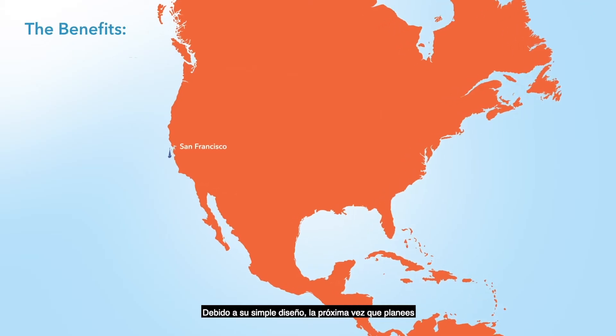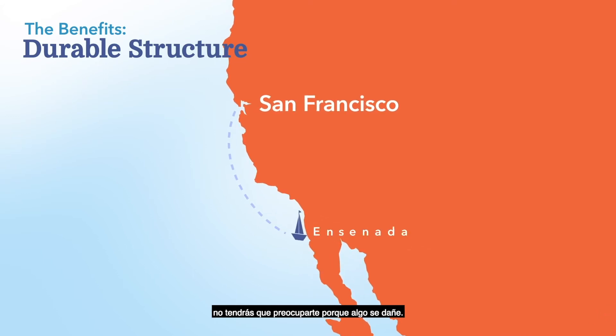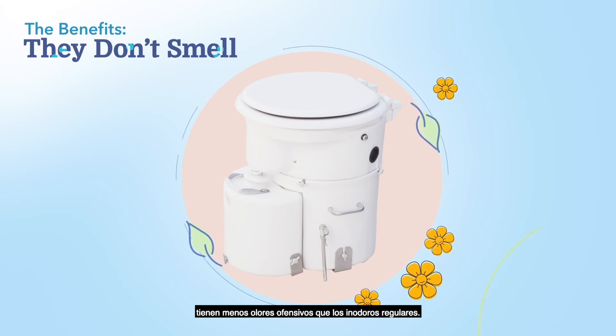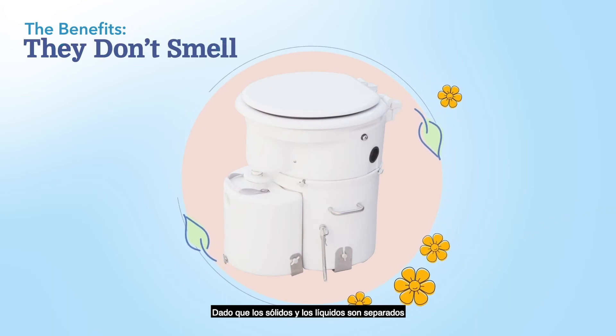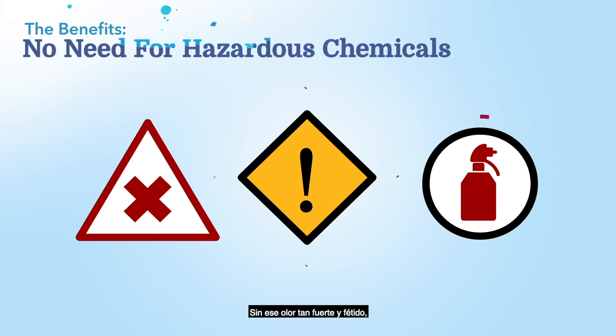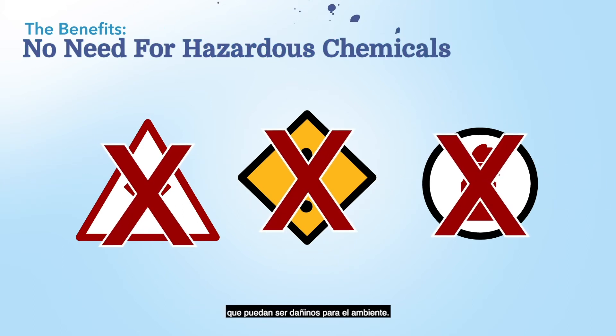Because of their simple design, the next time you plan on cruising the seas for long periods, you will not be stressing out about parts breaking. Contrary to popular belief, composting toilets have less offensive odors than regular toilets. Since the solids and the liquids are separated, it doesn't create a typical sewage smell. Without that strong, foul odor, there's really no need to use deodorizing chemicals that can be hazardous to the environment.